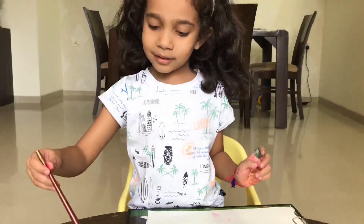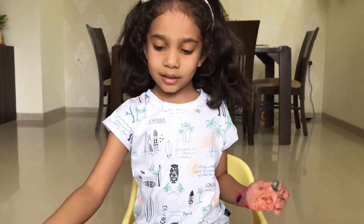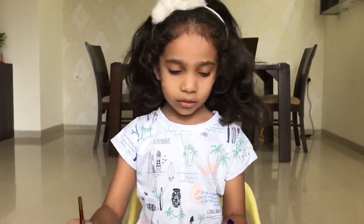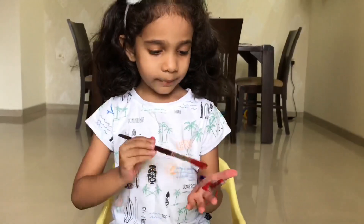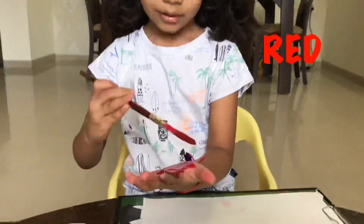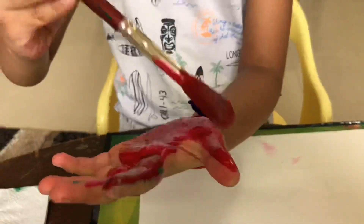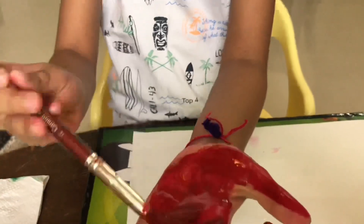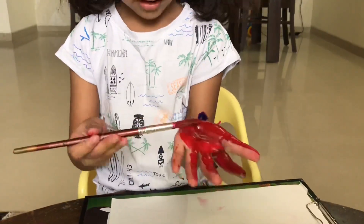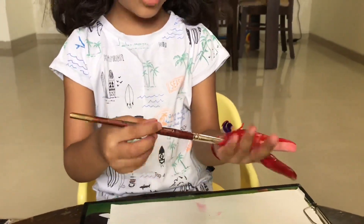Can you show me? Yeah. How are you going to do it? Yeah. Come on, let's do it. Okay. Which color are you using? Oh, red. Wow. Show me your hand. Oh. It's dropping on the face.